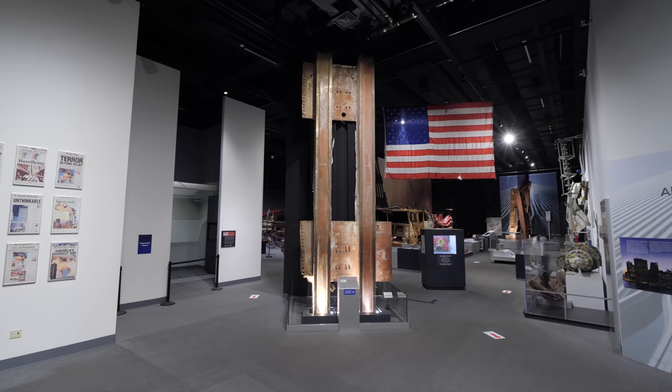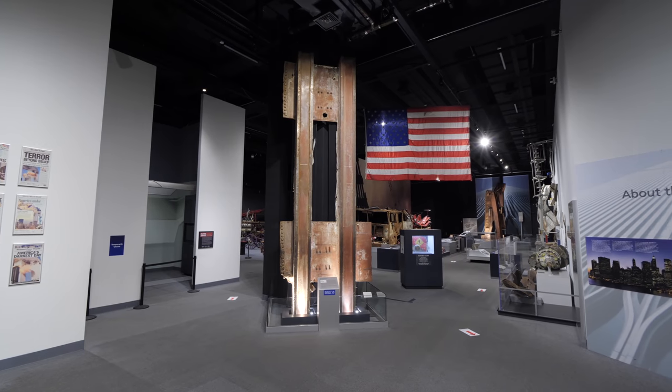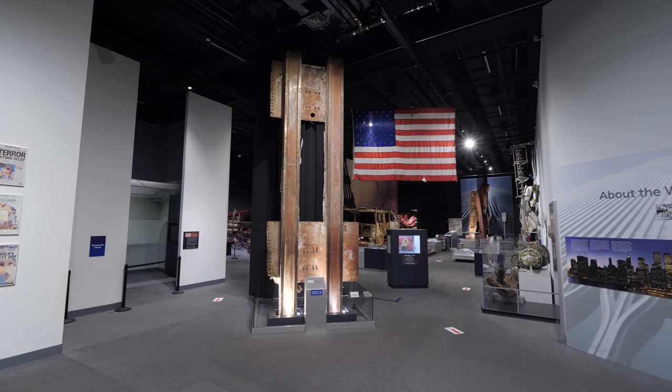Hello and welcome to the New York State Museum's World Trade Center Rescue, Recovery, and Response. My name is Aaron Noble. I am a senior historian and curator for the Museum's World Trade Center collections, and today we're going to be virtually taking you on a tour of the Museum's exhibit about September 11th and the structure of the World Trade Center.